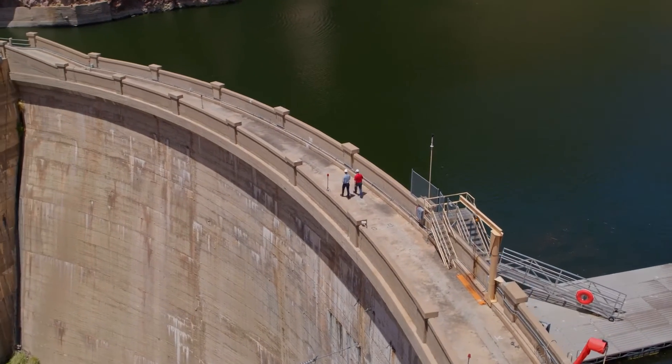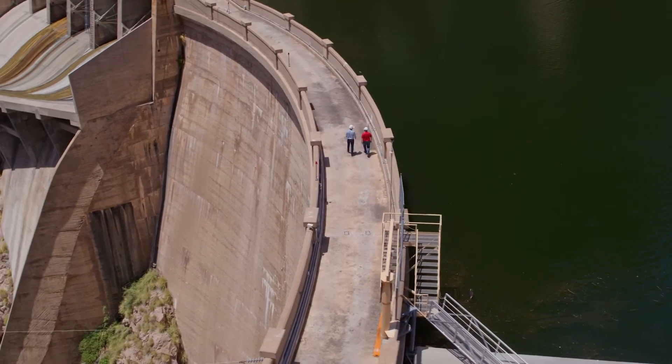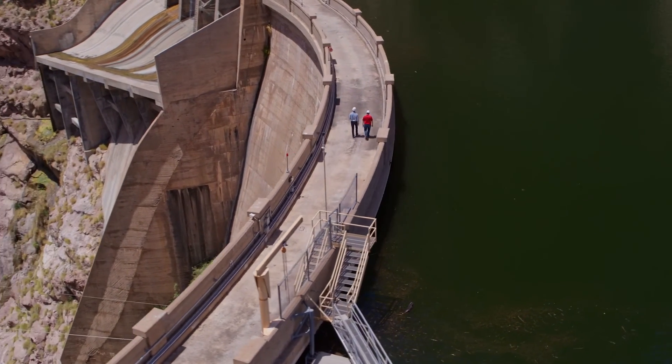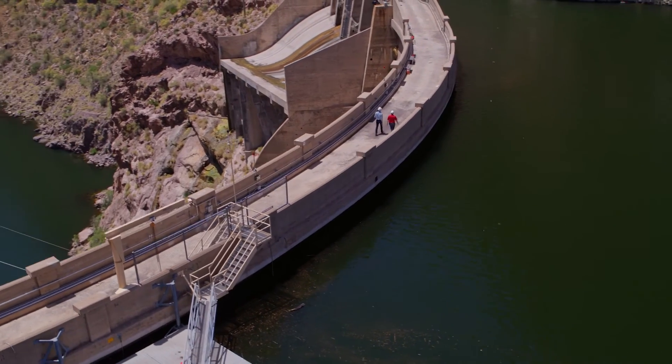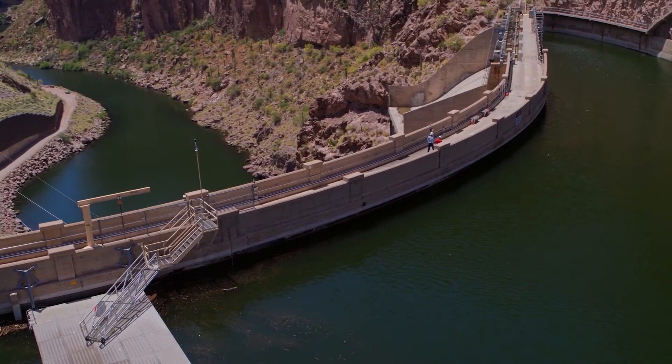SRP's pump storage project is a great example of our continued commitment to reliability and meeting our customer needs. This project will allow us to integrate more renewables and maintain reliability for the next century.